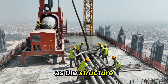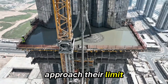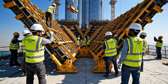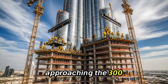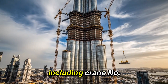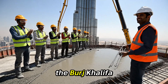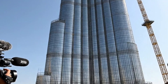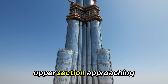As the structure reaches floors 57 to 62, the ground pumps approach their limit — a relay station is installed. Approaching the 300-meter milestone, weather delays are becoming more frequent as the triple crane arrangement including crane number three is installed. This is a monumental day for the Burj Khalifa project, reaching an incredible 300 meters — a testament to engineering vision. Seventh setback: narrowing wings, seven steps visible, upper section approaching.